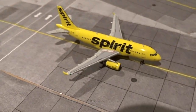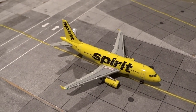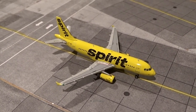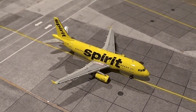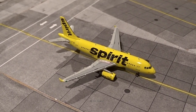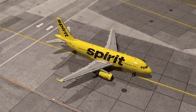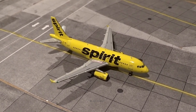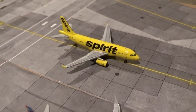Moving over to gate number two, in better lighting — we have the Spirit Airbus A319 pulling in, arriving from Orlando as flight 284. This is a fairly new route, added either earlier this year or late last year. Spirit has brought essentially all their A319s back into service; they were stored for a long time during the pandemic, but with passenger numbers returning to — and likely surpassing — pre-pandemic levels, Spirit reactivated basically their entire A319 fleet.